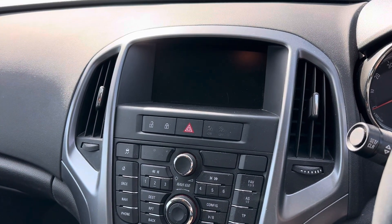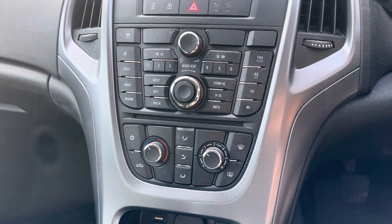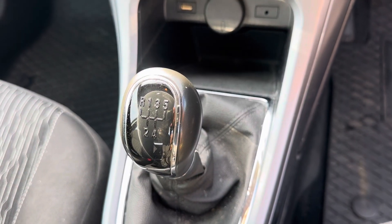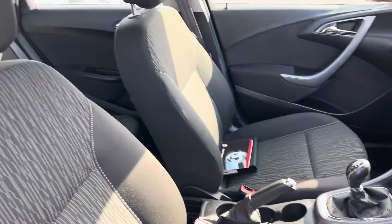You've got your media system there, which has sat-nav and DAB radio. There's climate control, a CD player, USB, a 12-volt charging port, your gear stick, and it's got cruise control.